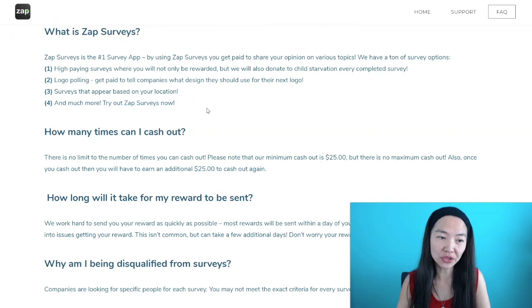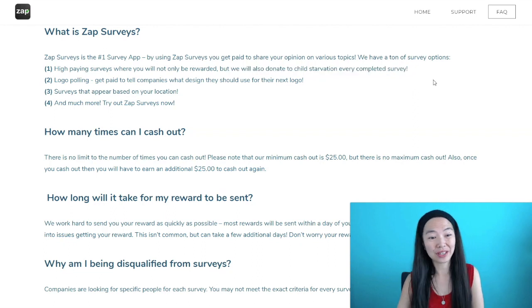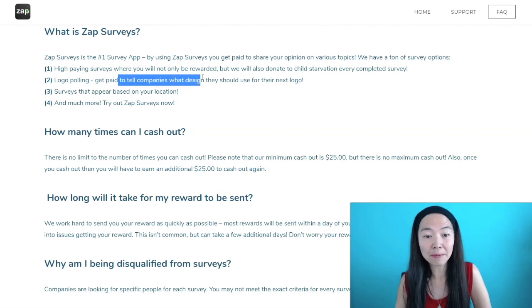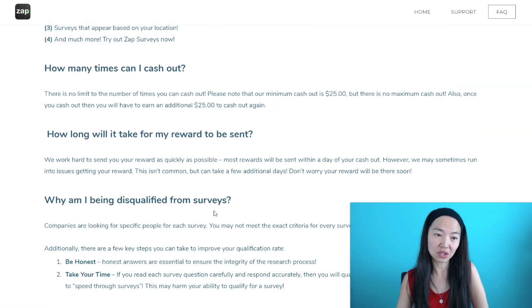What is ZapSurveys and why you want to use it is because they have high-paying surveys. You will not only be rewarded, but they will also donate to child starvation for every completed survey, so that's very nice. They also have logo polling — there are companies that want you to give feedback on whether their logo design is good or not, so you could get paid to tell companies if their design is good. There are also going to be surveys based on your location, and a few more things that you can do.